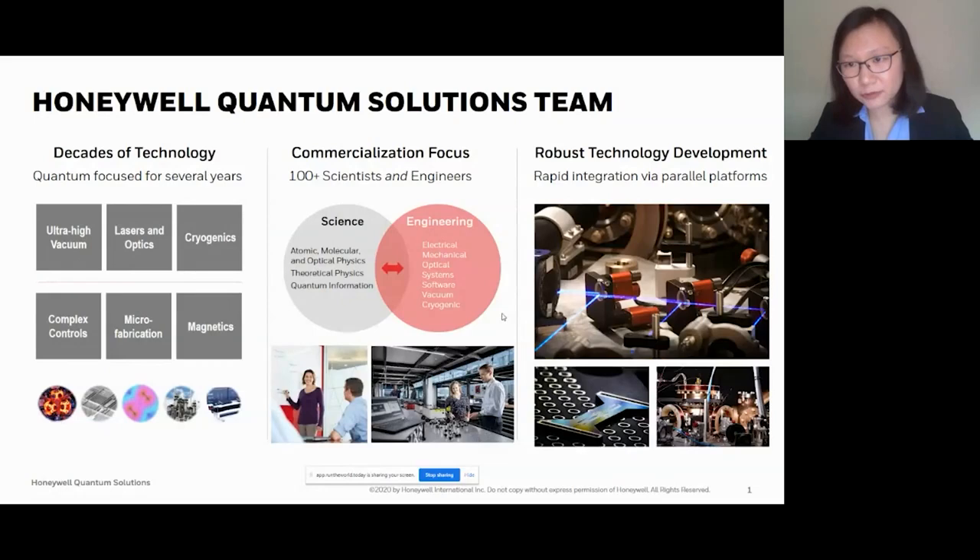In order to go fast and compete in this quantum community, we try to develop different parts of the hardware in parallel by having many development systems and testbeds, so we can prototype and try out different approaches and rapidly iterate on our designs. As soon as we have a good design, we can integrate it into our commercial systems when ready.